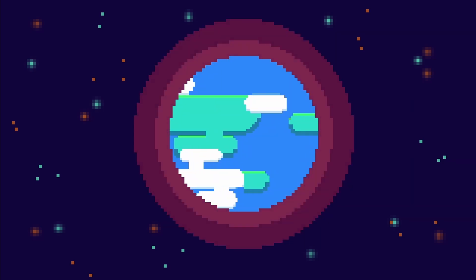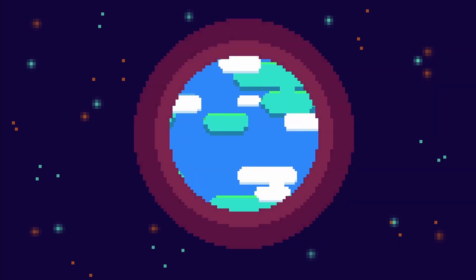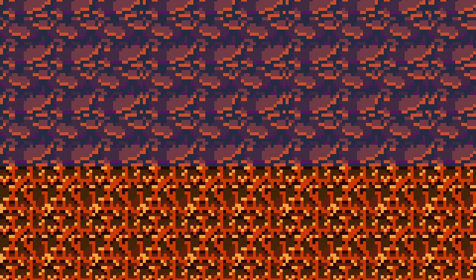Every single year, the Earth radiates approximately three times humanity's energy consumption into outer space. Deep below the ground, a layer of melting hot materials constantly giving off heat, which is called geothermal energy.